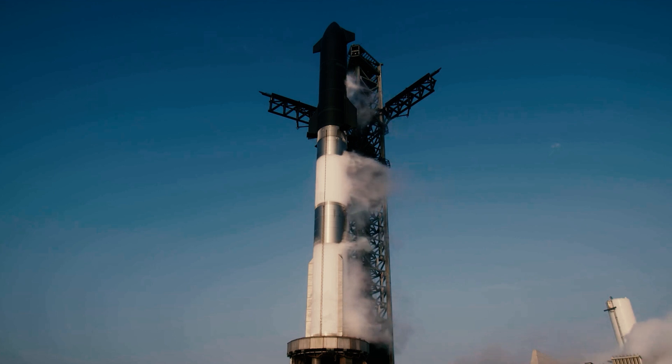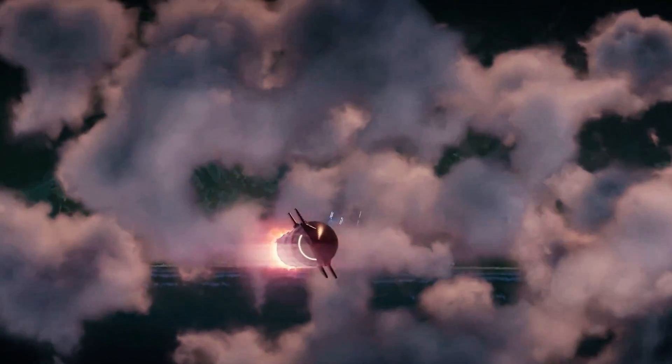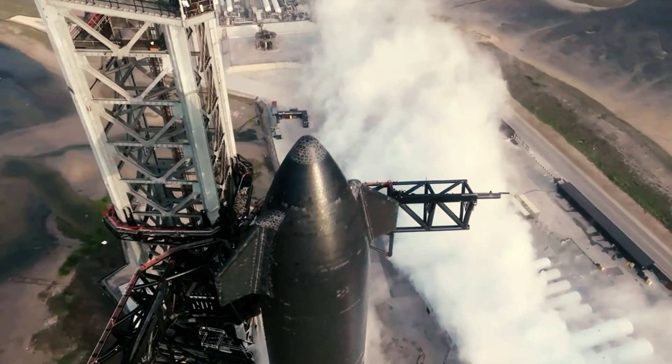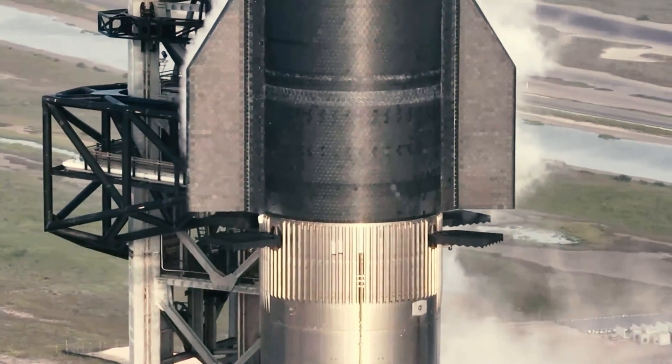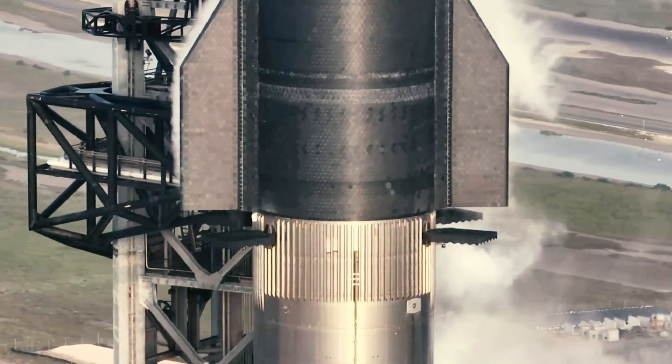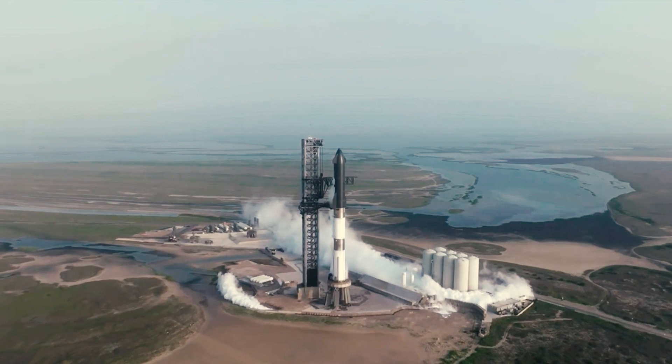Starship had two stages: the first being the 230-foot-tall Super Heavy rocket booster, comprising 33 of SpaceX's methane-fueled Raptor engines that could produce a combined 17.1 million pounds of thrust. The second stage was a 160-foot-tall spacecraft fitted with six additional Raptor engines designed to operate in the vacuum of outer space. The combined stack stood at 394 feet tall.